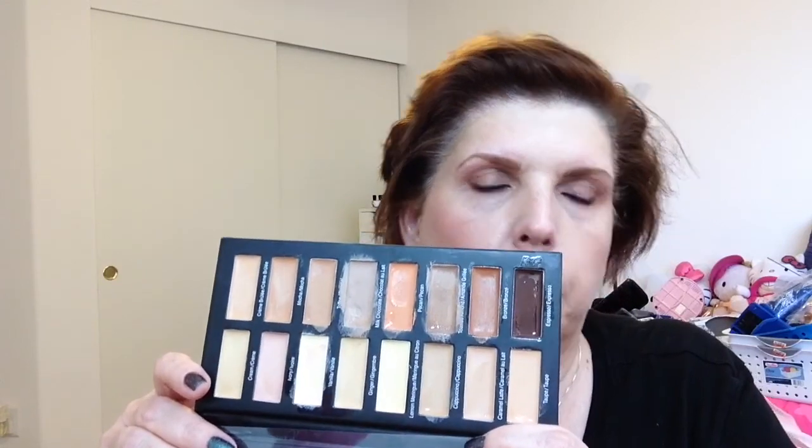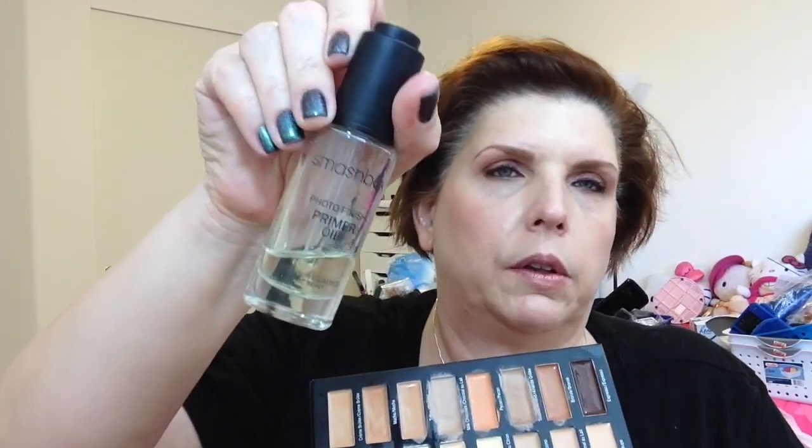For face, I tried something new. This came in my BoxyCharm — this is the Measurable Differences Concealer Collection. It's a little compact with 16 shades of concealer. I've been trying to play with this all week, and I do find them a little bit dry. But it's overall nice to have a nice range of shades — for contouring, adding warmth, all of that. There's an oily residue on top because BoxyCharm suggested that if the consistency was a little dry, just add a drop of oil. I used the Smashbox Photo Finish Primer Oil to give it a little more slip.